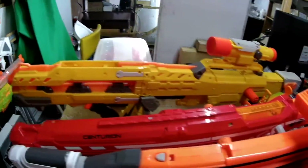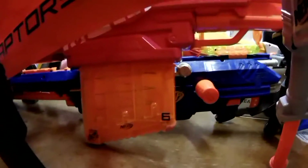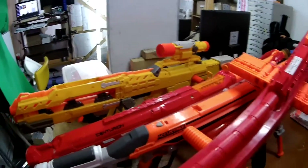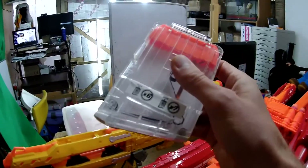One thing the Nerf Longshot was missing that some of the others had was kind of slanty snipery mags. The Centurion has slanty snipery mags too. I wish there was a Nerf sniper rifle that was as bolt actiony and snipery as the Nerf Longshot, with a scope and slanty mags.